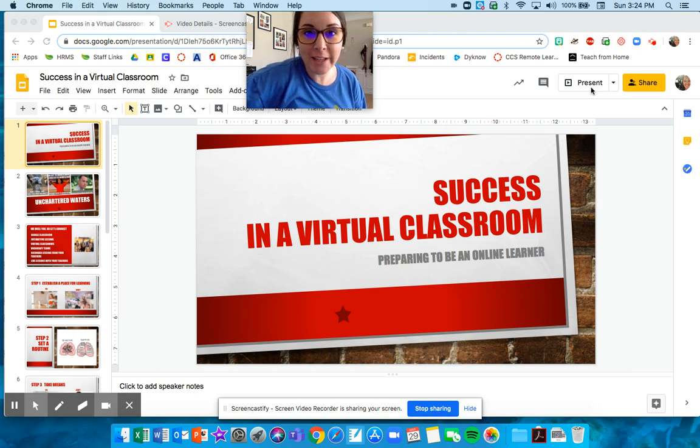Hey guys, me again. What a surprise. I want to talk about success in a virtual classroom and what that means for math and science class. This is really my set of expectations for you. I want to make sure that we are all clear before we get into what virtual learning is really going to look like.